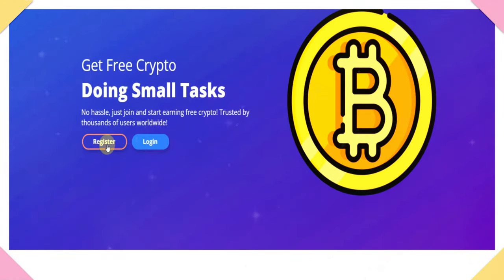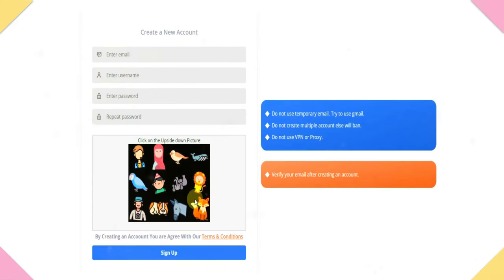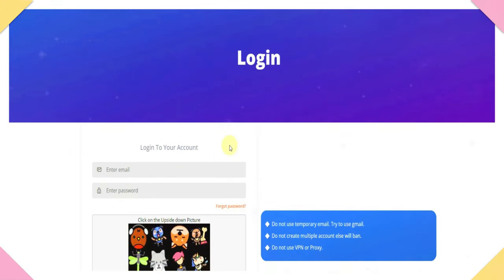In this website, you will click on the register option. Once you click on this, you will see the page here. Here you will see the email address, username, password, and re-enter password fields. You will see a picture on the down side. Once you select this, you will see the sign-up option. When you check the email address, you will see the login address.